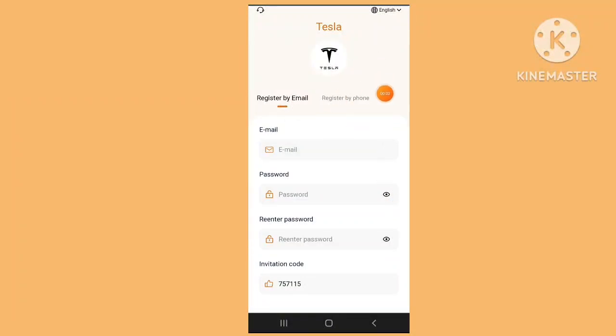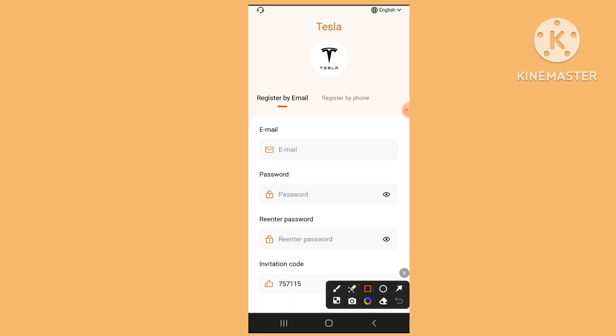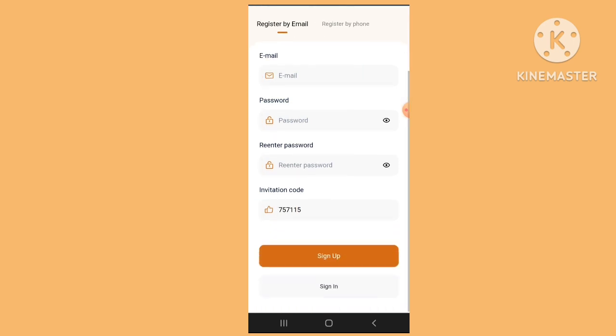Welcome to my YouTube channel. I'm telling you about a new video — an online Tesla company website. You can easily check the website and register. Enter your email address, password, return password, and invitation code, then click register. I have already registered and signed in.